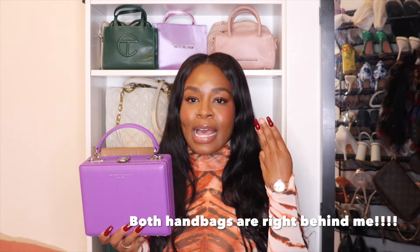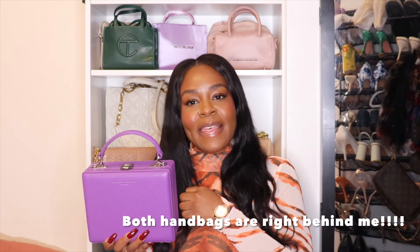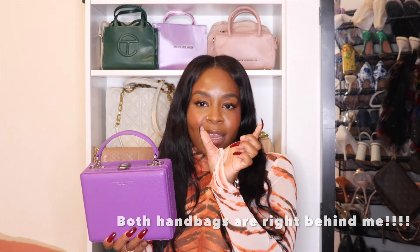My next handbag is from a Black-owned designer — Brandon Blackwood. If you follow me on Instagram, you saw me unbox this already. This is the Kendrick Trunk in purple. This is actually my fourth Brandon Blackwood bag. The other pieces include two End Systemic Racism tote bags — one original canvas and one lilac satin from a pre-order — and the third is the mini Kara, a little duffel-style bag that's small but holds a lot.